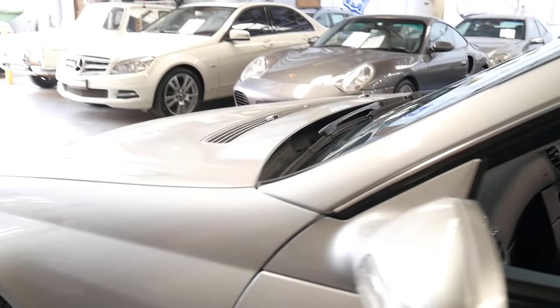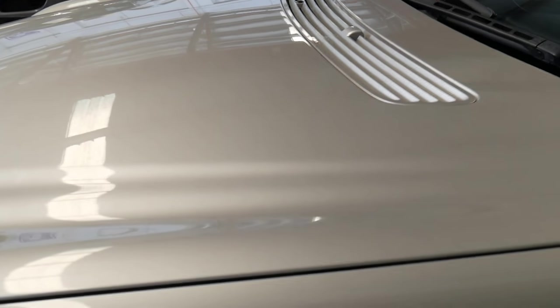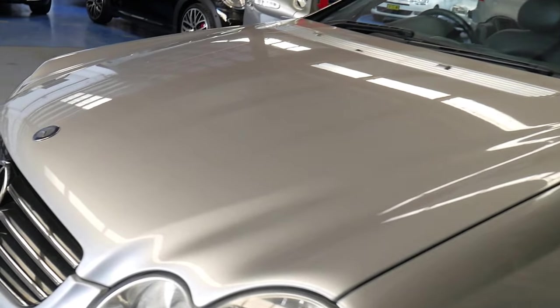Sorry about the light — it is a bit dark in there. Condition-wise it is absolutely gorgeous. It does have registration until December of 2018, which is nice.